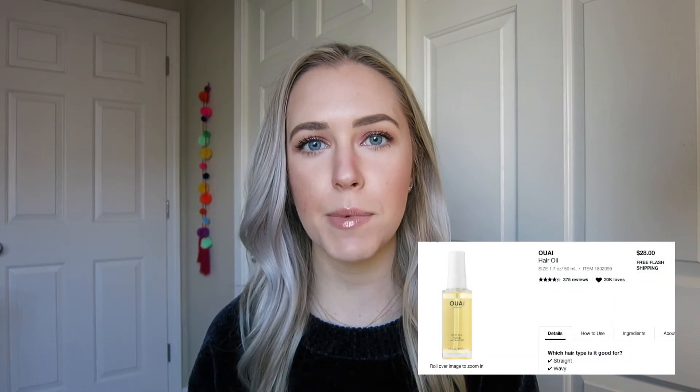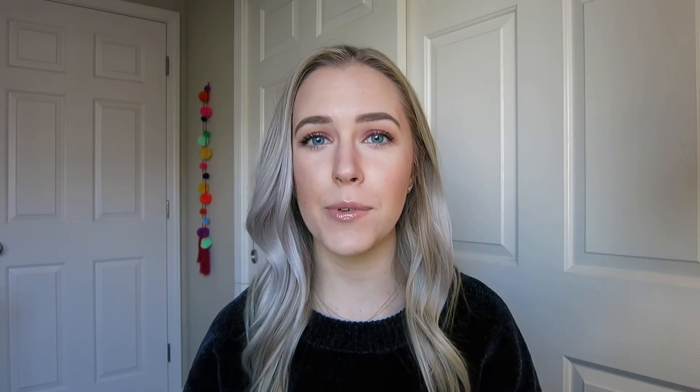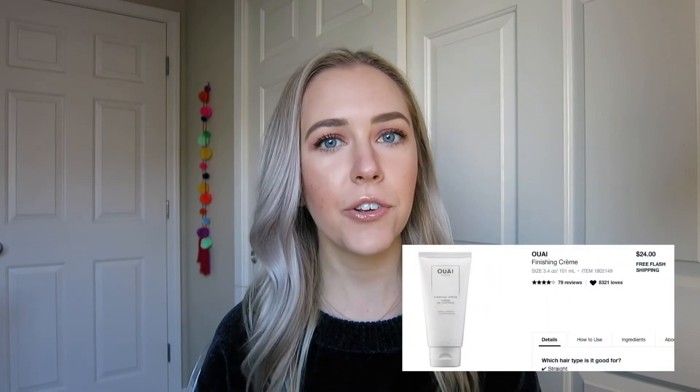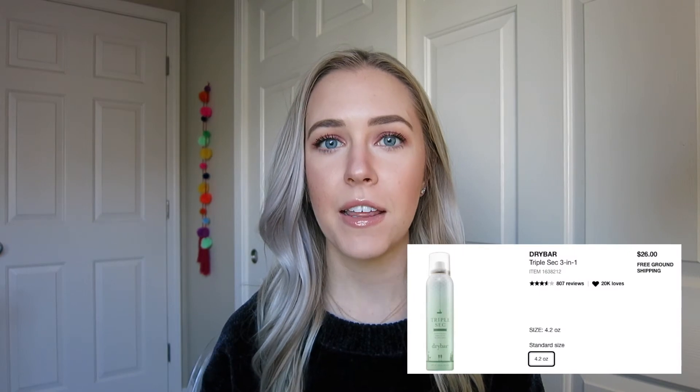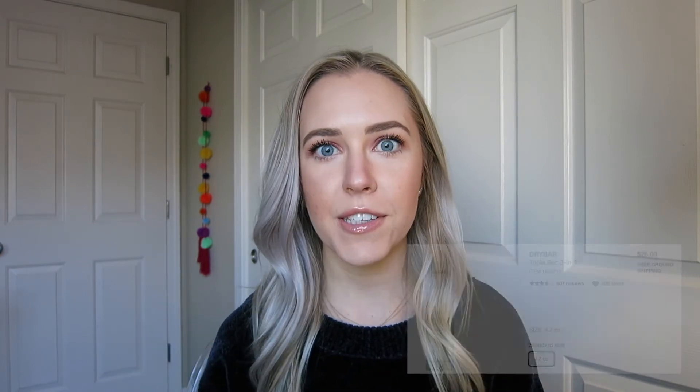The final sub-category here is hair products. In the November sale I picked up the Ouai Hair Oil and it's been lasting me pretty long, so this would be another good time to pick it up. Think about dry shampoo you use regularly or any other Sephora hair product. I'd definitely recommend the Ouai Hair Oil and Ouai Finishing Cream. I also really like the Drybar products — I'd highly recommend their Texture Spray.